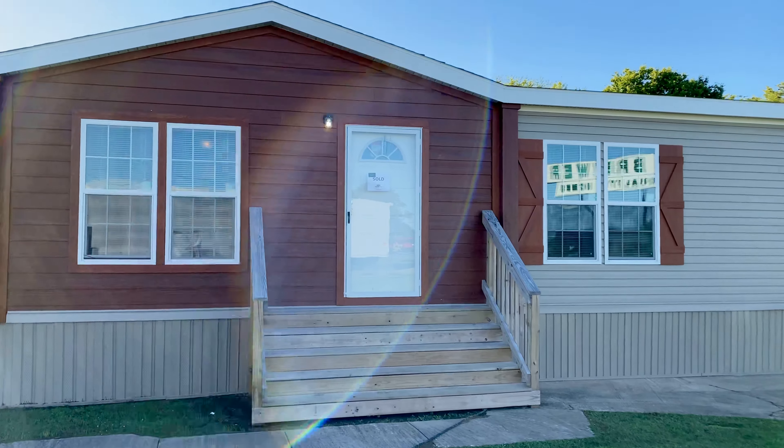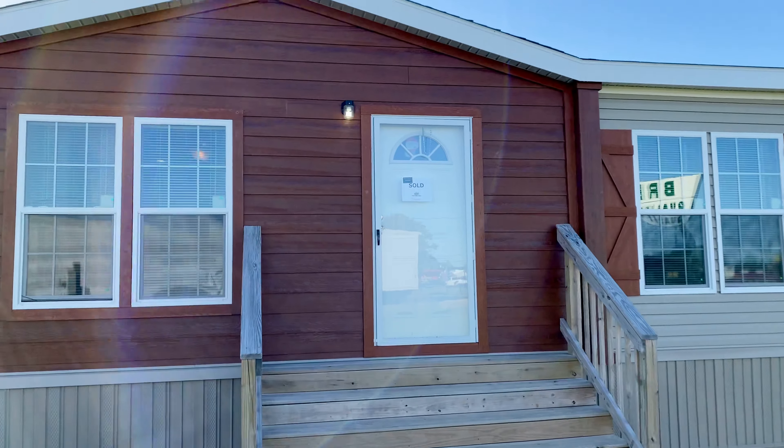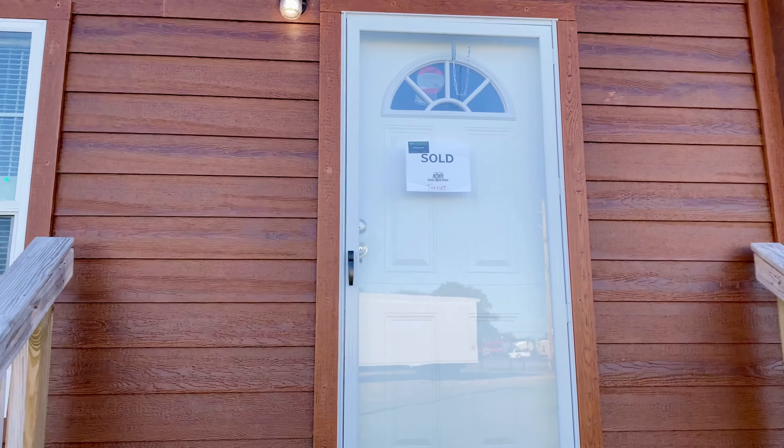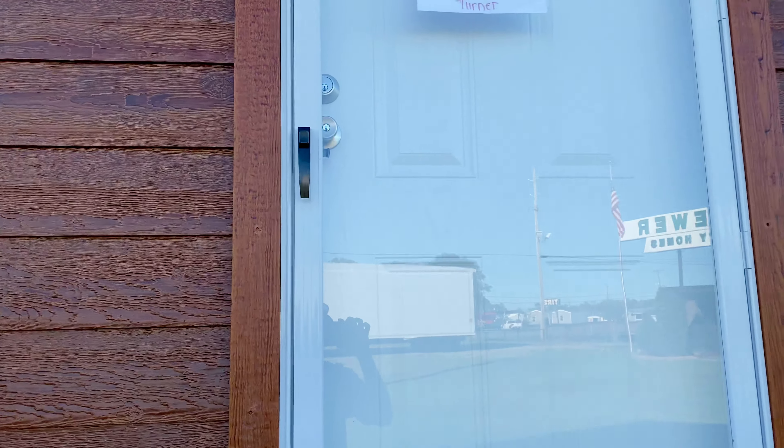This is actually the first double-wide I ever sold on this layout. I've sold this house probably about 100 times since. I even sold this display model — it's still available. Congratulations, Ms. Turner.